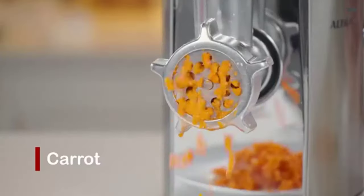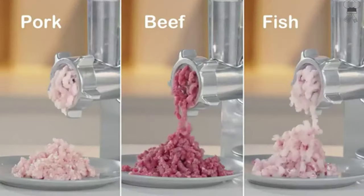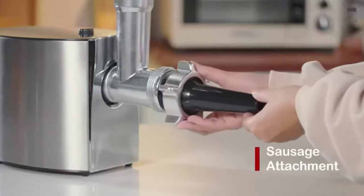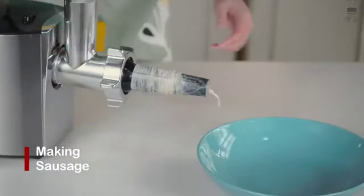Ideal for use in the kitchen and small business use, butchers, restaurants, and more. This machine can be used as a meat grinder, sausage stuffer, and cub maker with the addition of practical accessories.